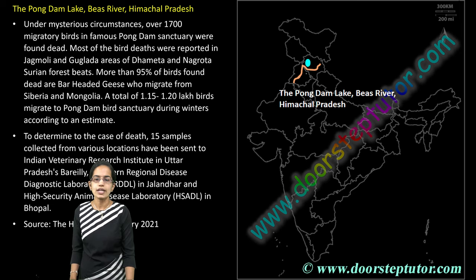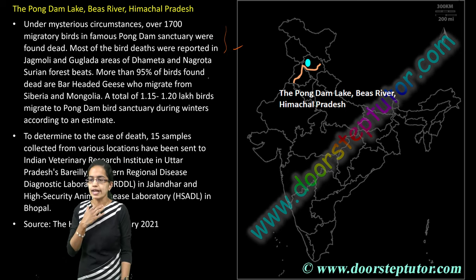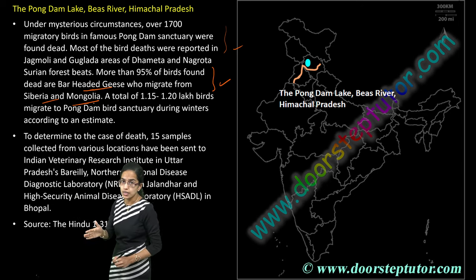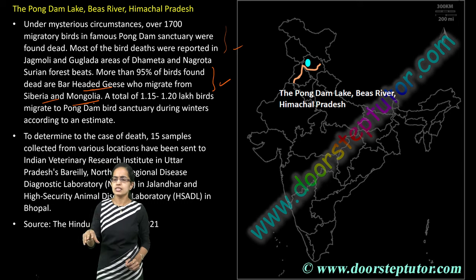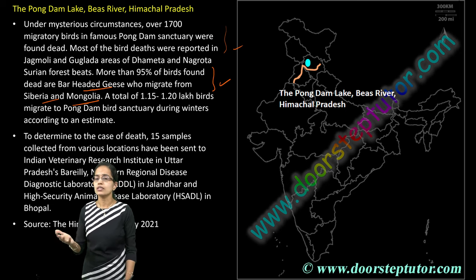The next is the Pong Dam, which lies in Himachal Pradesh. Under mysterious circumstances, there were serious bird deaths as part of the spread of bird flu across India, and 95% of those were bar-headed geese migrating from Siberia and Mongolia. Nearly more than one lakh birds migrate every year during winters to the Pong Dam region. There had been a huge number of deaths caused by the virus brought by the Siberian strain or migratory birds.